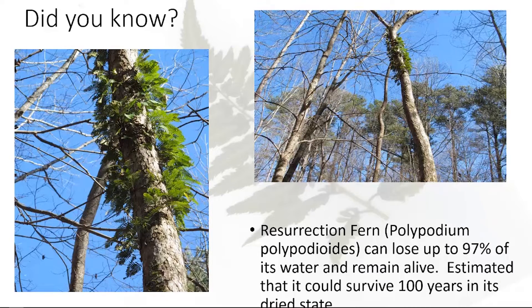I'll give you an example of the Resurrection fern. This was taken over in Shank Forest. Everyone looks down at the ground for ferns, but this one was growing 20 feet up in a tree. The Resurrection fern is actually an epiphyte. It's estimated they could lose up to 97% of their water and still remain viable — most plants, if they lose about 10%, that's going to be it. It's also been estimated they could survive almost 100 years in a desiccated state.